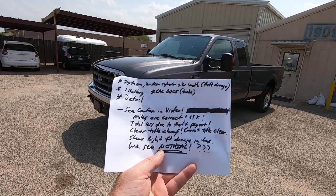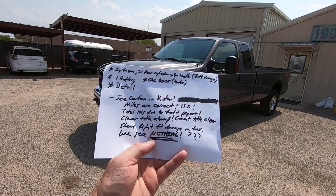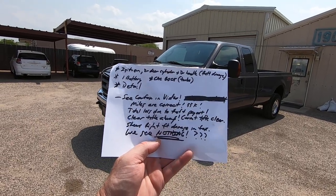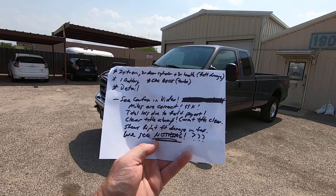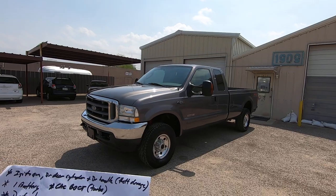See Carfax in video. Miles are correct — 50,000 miles. Total loss is due to theft payout. It's clear title always. Current title is clear. It was never salvaged.